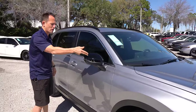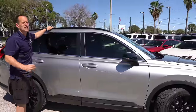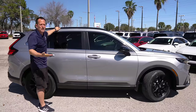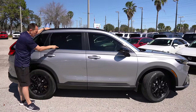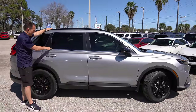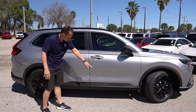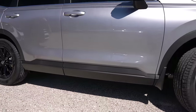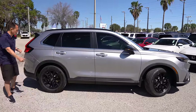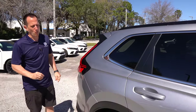Coming down the side on the Sport trim, you get gloss black on the mirror caps, LED turn signals, and gloss black roof rails — you can get crossbars and put whatever you want up there. The zonk I have is that if this is a Sport trim all about blacking things out, why do we have this bright shiny metalwork? This should be either gloss black or dark chrome. It doesn't match. You do have color-matched door handles and flat black along the bottom — that I can deal with.